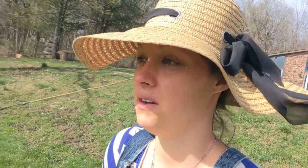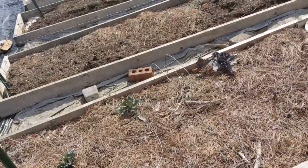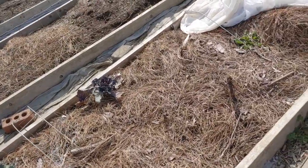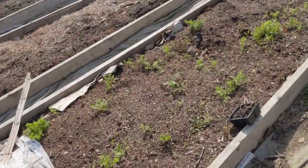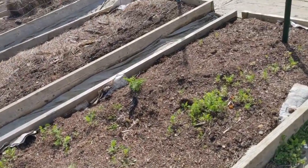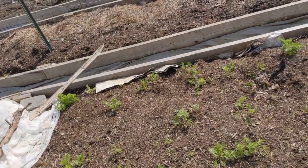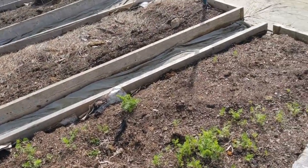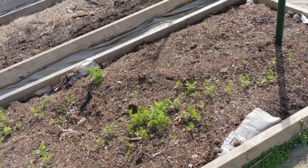We didn't plant it this spring — it's from last fall. Our kale is doing pretty good. Here we have some red cabbage that overwintered, and down here are carrots. Overwintered means I covered them with this cloth, and honestly, halfway through winter I uncovered them and they survived. They're really cold hardy crops.